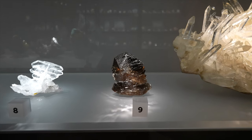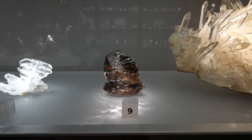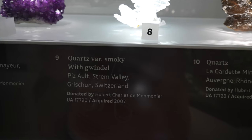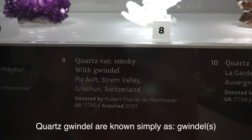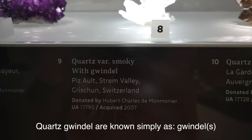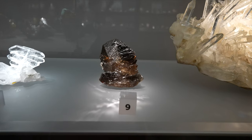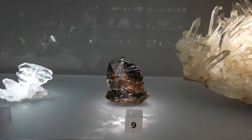Number nine is from Switzerland — that's smoky quartz with gwindle. I'll show you the spelling of it. It looks like it says 'gwindle' but I believe it's pronounced 'gvindle,' like with a V instead of the W sound. That is a very rich root beer colored smoky quartz from Switzerland.